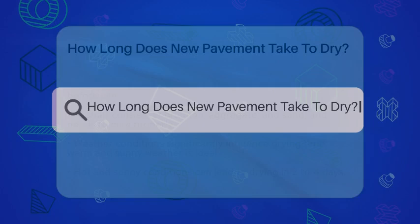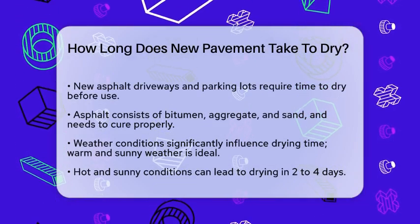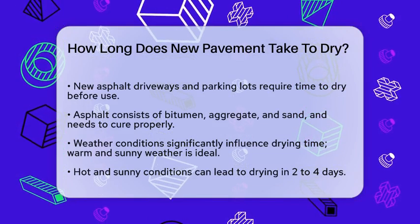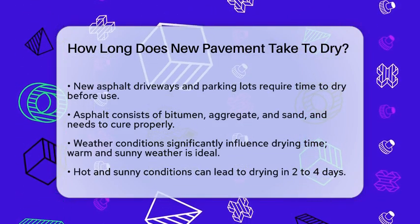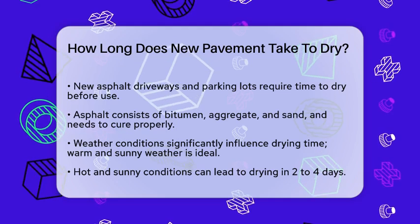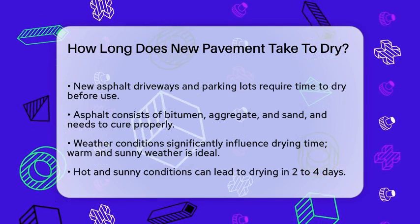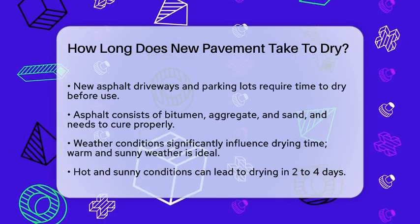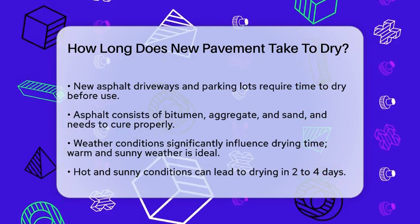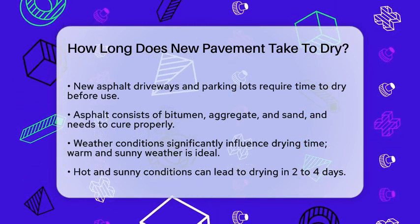How long does new pavement take to dry? If you've just had a new asphalt driveway or parking lot installed, you're probably eager to start using it. But before you can drive or walk on it, you need to know how long it takes for the asphalt to dry. Asphalt is made from a mix of bitumen, aggregate, and sand, and it needs time to cure or dry before it's ready for use. The drying time can vary significantly based on several factors.